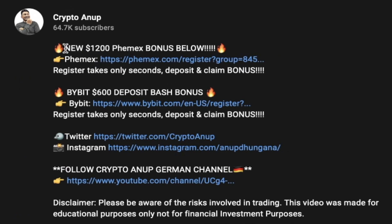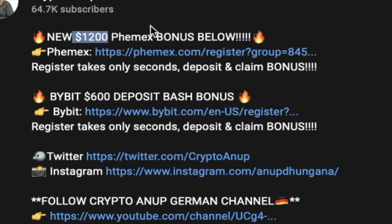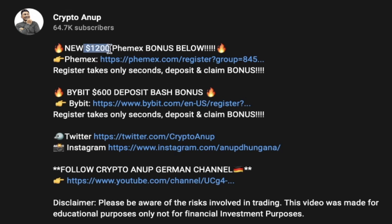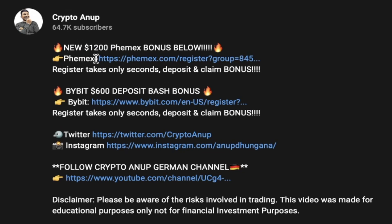Famex right now is providing around a $1,200 bonus to our community members who sign up using this referral link and deposit at least one Bitcoin. This $1,200 bonus will be credited within 24 hours after your initial deposit. You can leave your initial deposit on the site and just trade with this $1,200 free money provided by Famex. Also, Famex is giving away a $10 bonus to 100 members of our community — if you sign up using this referral link and are among the 100 individuals, you will be credited the $10 bonus within 24 hours.